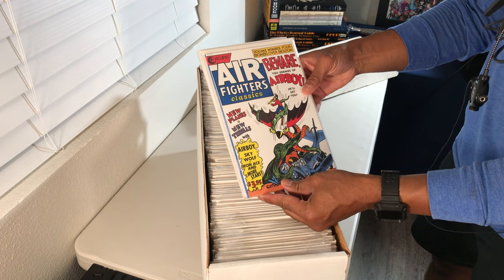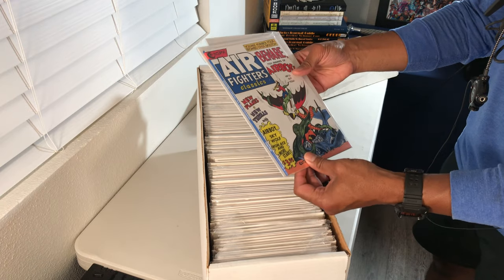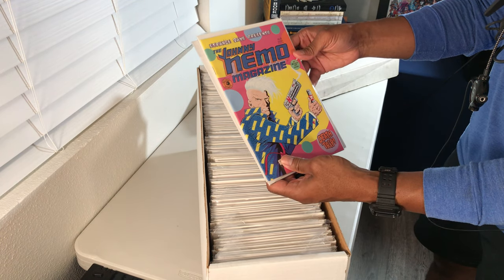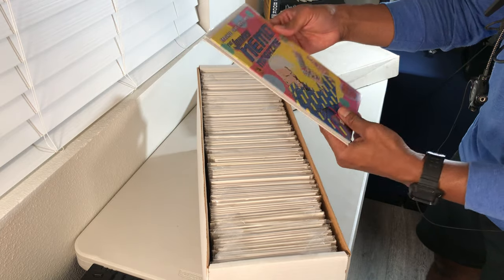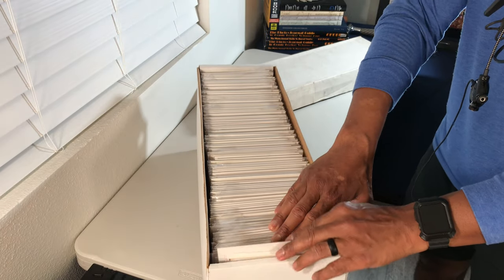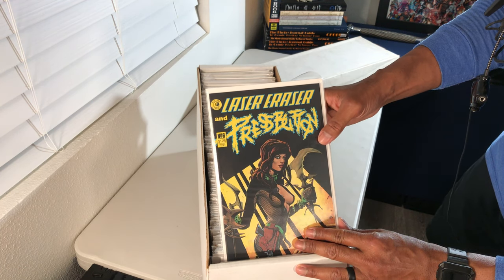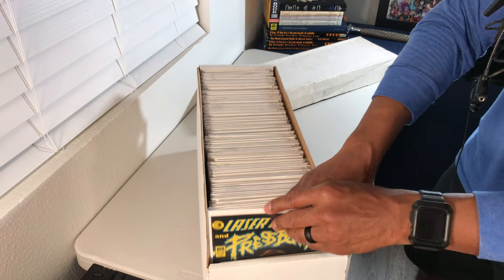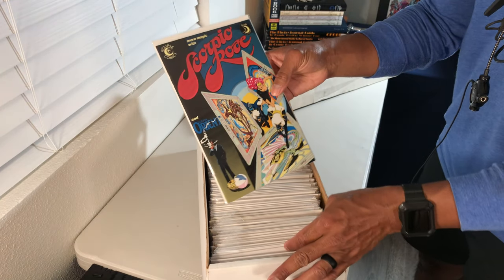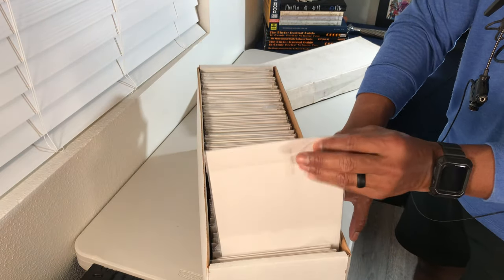The first book out of here is from Eclipse — Air Fighters Classics. Cool cover, crispy white cover, never seen that book before. On the back side there's Nemo magazine, also from Eclipse. I have a feeling there's going to be a lot of Eclipse here in the first part of this bin. Next up looks like it might say 'Laser Eraser' at the top — another Eclipse book.